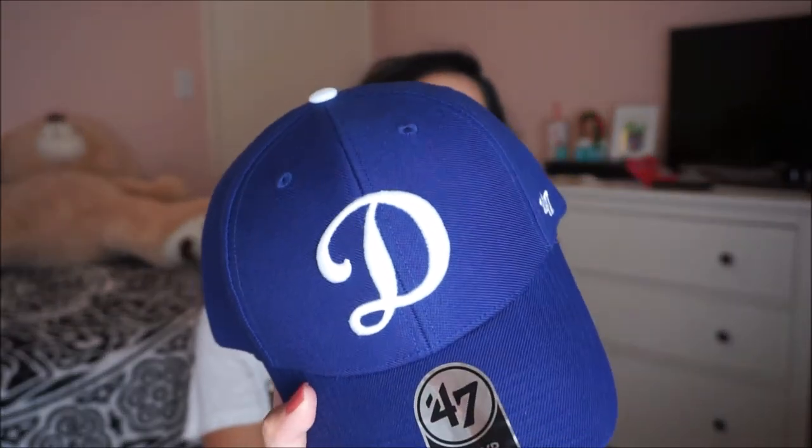The next store I went to was Lids. I decided to buy a hat because I'm going to a game tomorrow. I always wanted to buy a hat but never did, so I ended up buying one. It just has the D in front of it — yes, I am a Dodgers fan. Will always be forever a Dodgers fan. I grew up with this team. My dad is a Dodgers fan, my sister is a Dodgers fan, my brother is a Dodgers fan — we're just all a Dodgers family. Win or lose, will always be forever a Dodgers fan. That's the only thing I got from Lids.